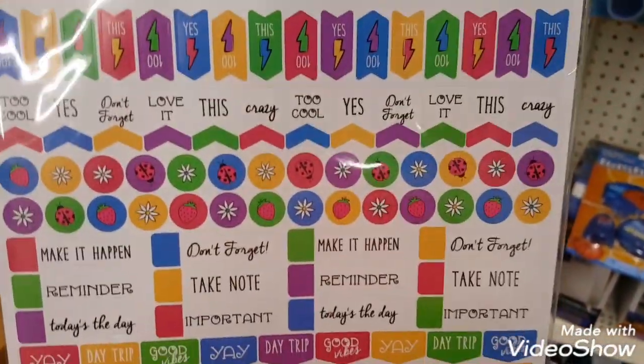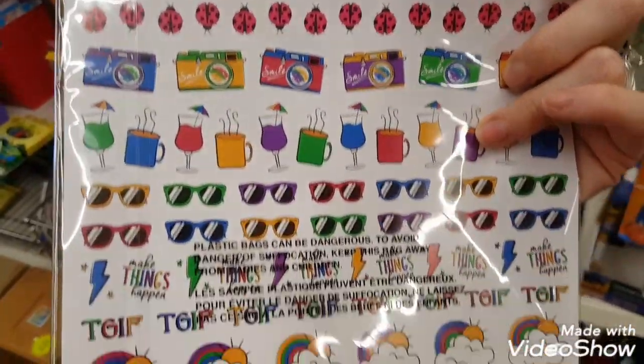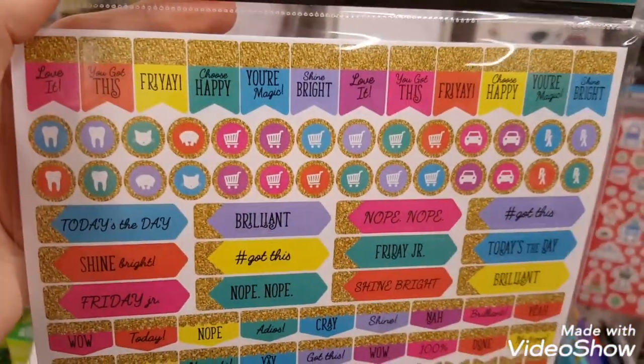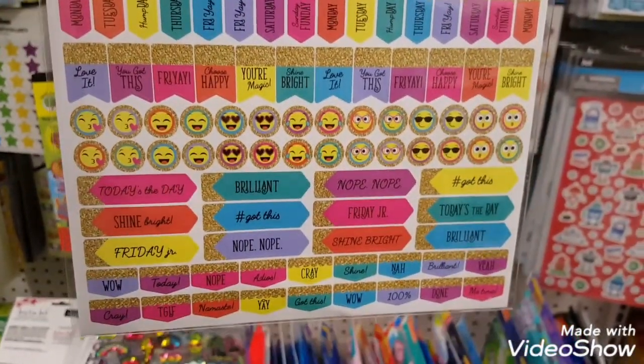I found a couple new sets of planner stickers and I wanted to give you a close-up look at those. I really love these planner stickers at Dollar Tree — you get quite a few in a pack. These ones here have a kind of gold metallic look to them.